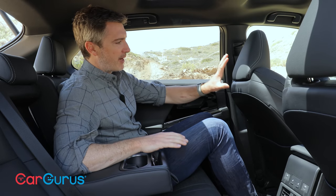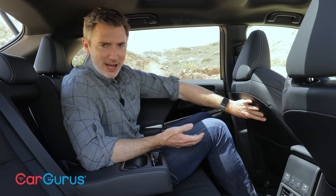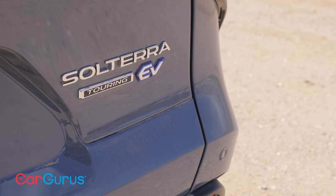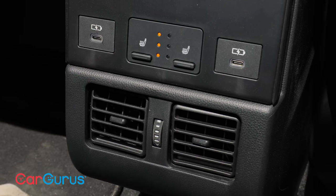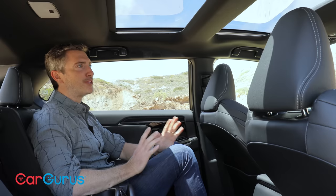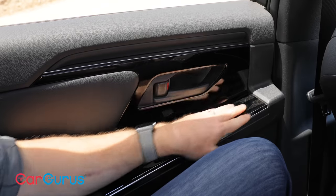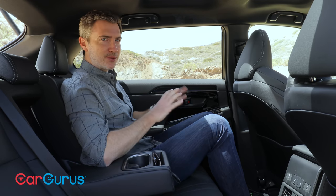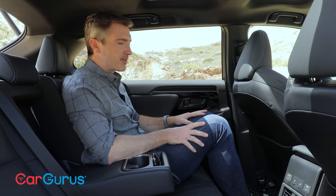Now to the back seat. I'm six-foot-one with the driver's seat where I'd have it for driving, and sitting behind myself I have almost a foot between my knee and the back of the seat — that's incredible. Tons of space and plenty of headroom. The floor down here is flat, which is a nice bonus. On a fully loaded Touring model, you get three-mode heated seats in the back and a dual-pane sunroof, which really opens up the cabin. What we don't love is that the shade opens but the glass itself doesn't, so that's a bit of a miss. There's also more piano black plastic in the backseat area, which shows smudges and dirt easily, and some flat plastic trim that scuffs easily over the lifetime of the vehicle.